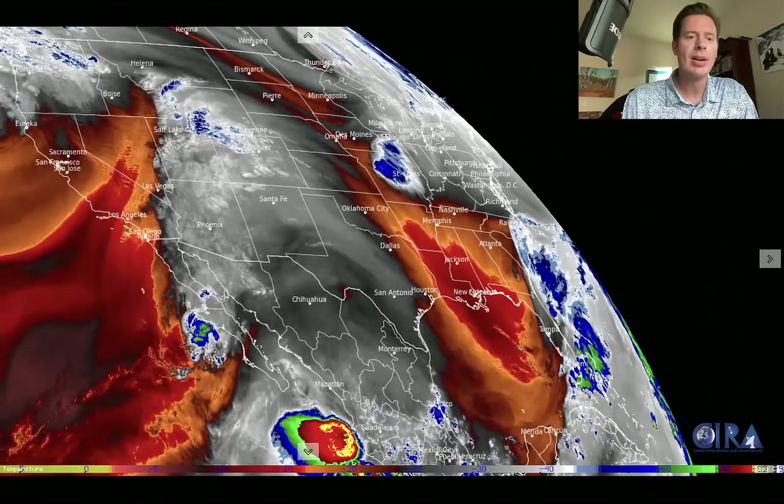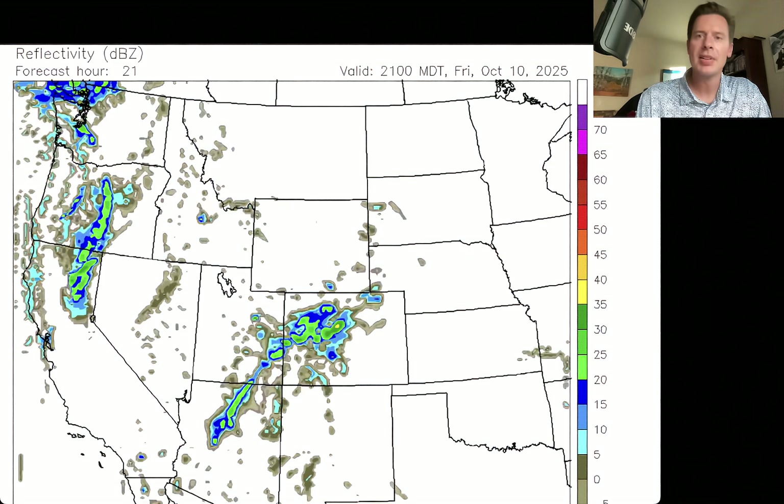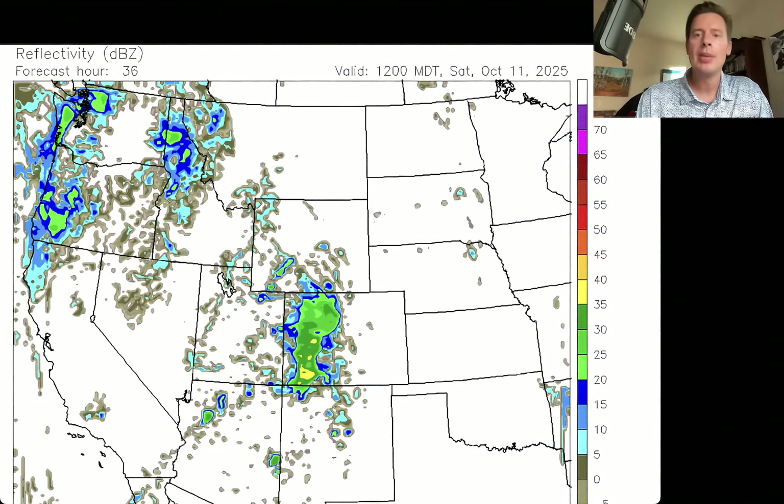Let me pull up the forecast radar. You're looking at what the radar should look like at a future time, including intensity. We'll start this at lunchtime today, Friday October 10th. There's your moisture from Priscilla; there's your front hitting the West Coast. Moving into the dinner hour — everything's still in place. Here we are in the early morning hours on Saturday October 11th. Look at this slug of moisture over Colorado. There's moisture over Utah, Arizona, and New Mexico as well.